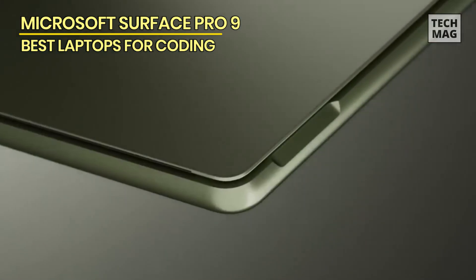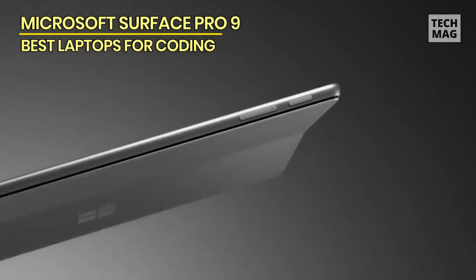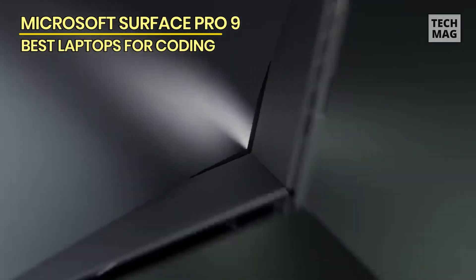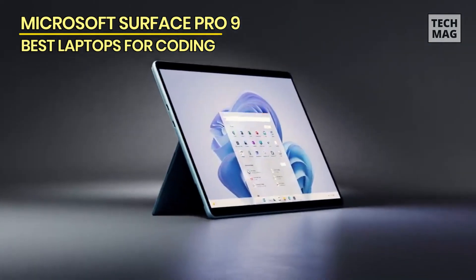It's more portable than basically any laptop on the market while being just as powerful, and Microsoft even put the buttons back on the top where they belong, so it's easier to live with every day.